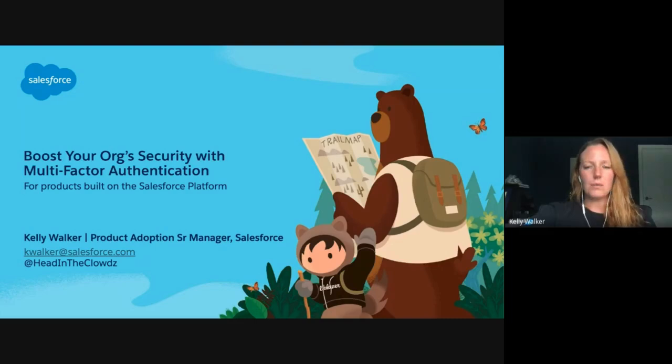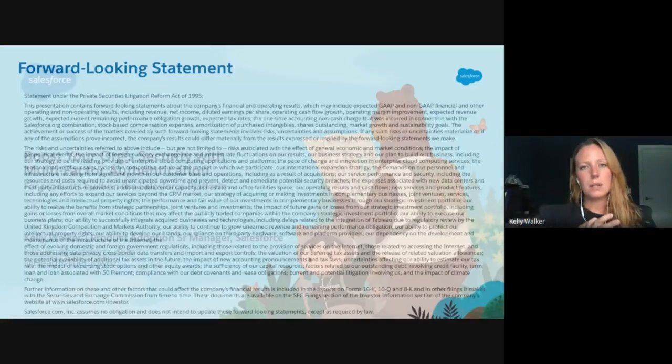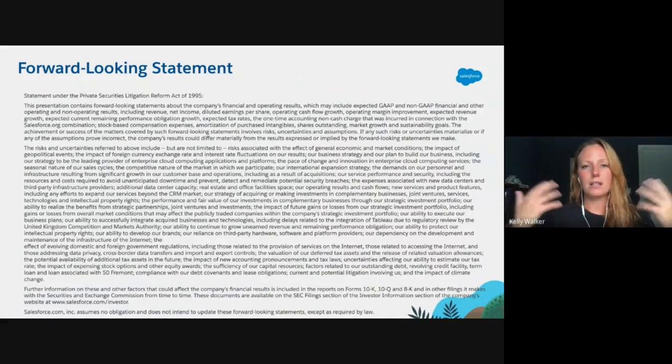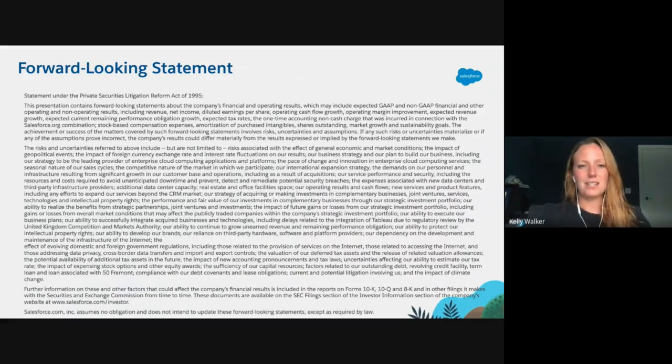Before we really dive in, we do just need to remind you that because Salesforce is a publicly traded company, we ask that you make any and all purchasing decisions based on what's currently and readily available within the application today, not based on something you may hear me say is forward-looking. I don't talk too much about anything that's coming in the future with security here, but if I were to say anything, just don't use it to make any purchasing decisions.